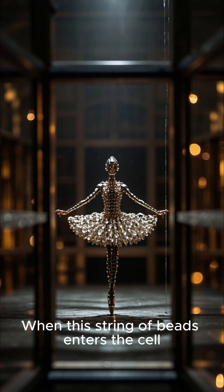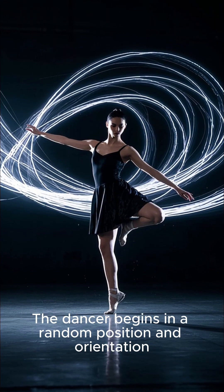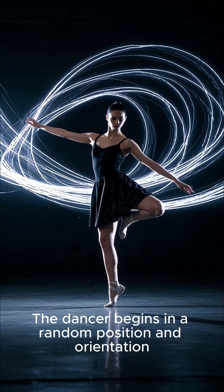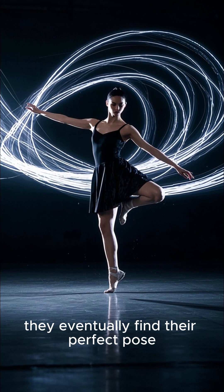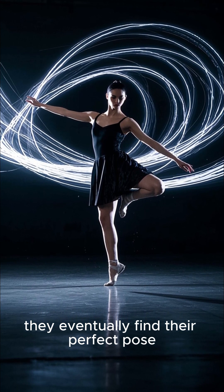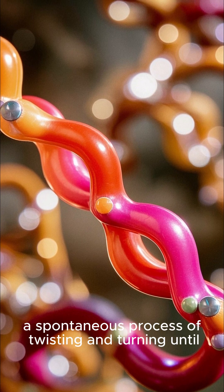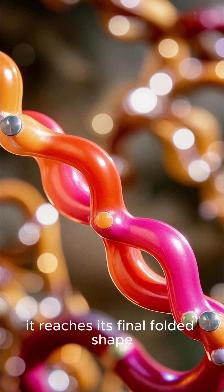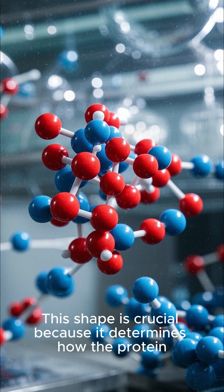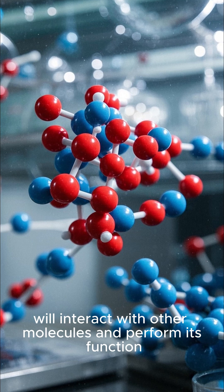When this string of beads enters the cell, it's like a dancer taking to the stage. The dancer begins in a random position and orientation, but through a series of twists and turns, they eventually find their perfect pose. Similarly, the protein string undergoes a spontaneous process of twisting and turning until it reaches its final folded shape. This shape is crucial because it determines how the protein will interact with other molecules and perform its function.